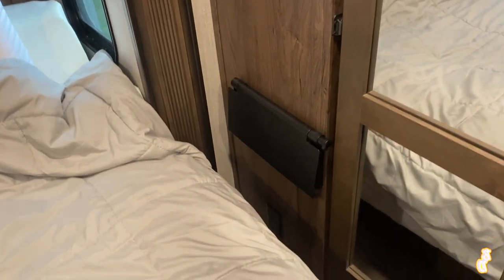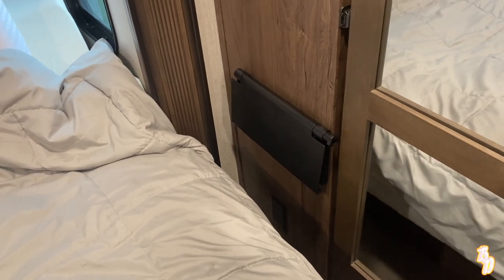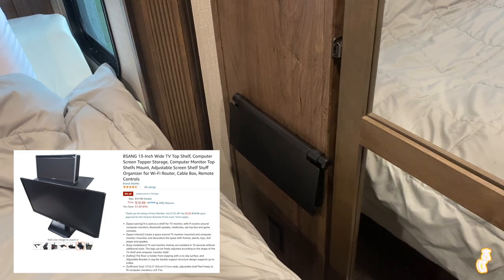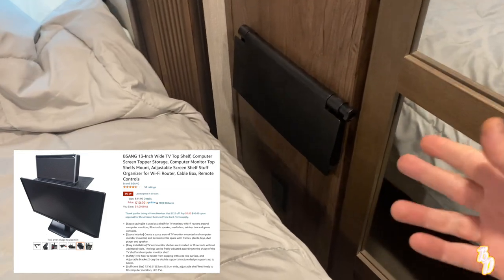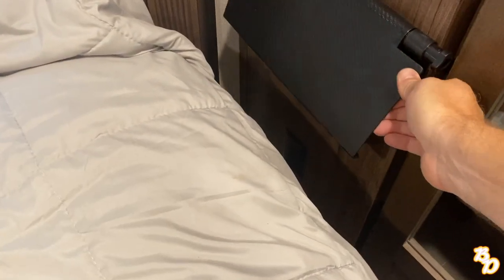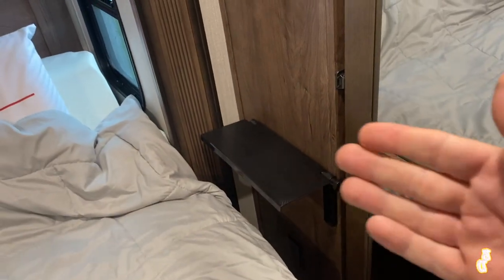So we found this little shelf — it's designed to go on top of a monitor, but we decided to get it and mount it with double-sided tape on the blank wall here.